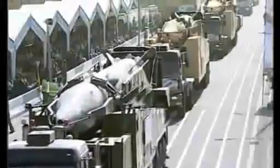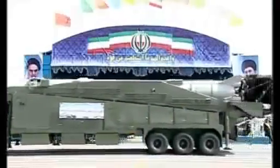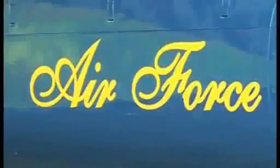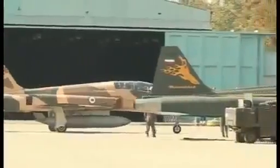Since 1992, Iran has produced its own tanks, armored personnel carriers, missiles and fighter planes. Today, Iran is facing repeated military threats by Tel Aviv and Washington over its civilian nuclear program.